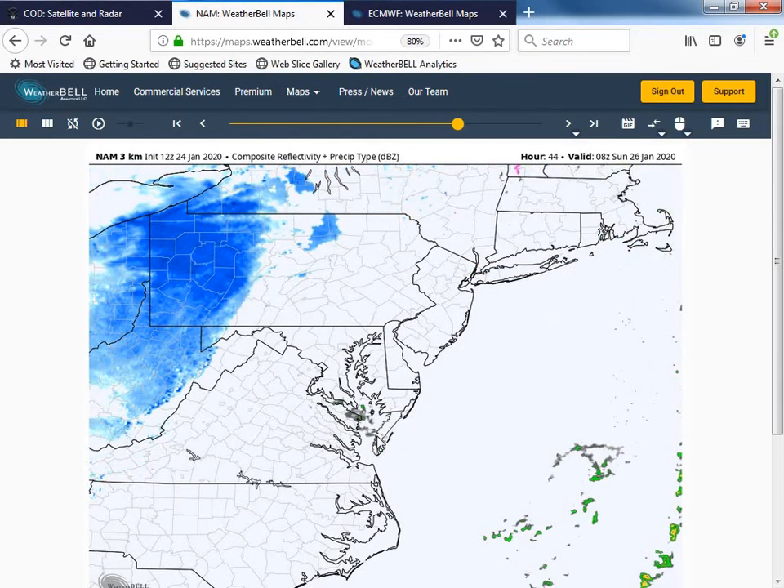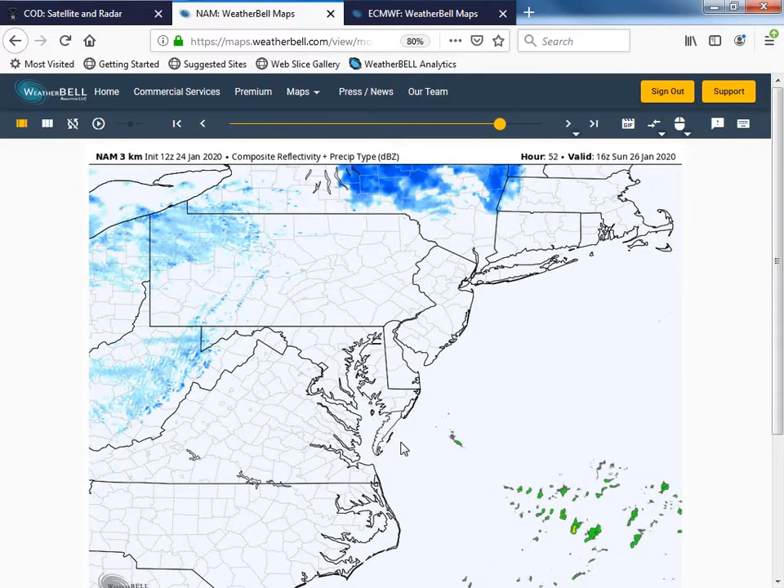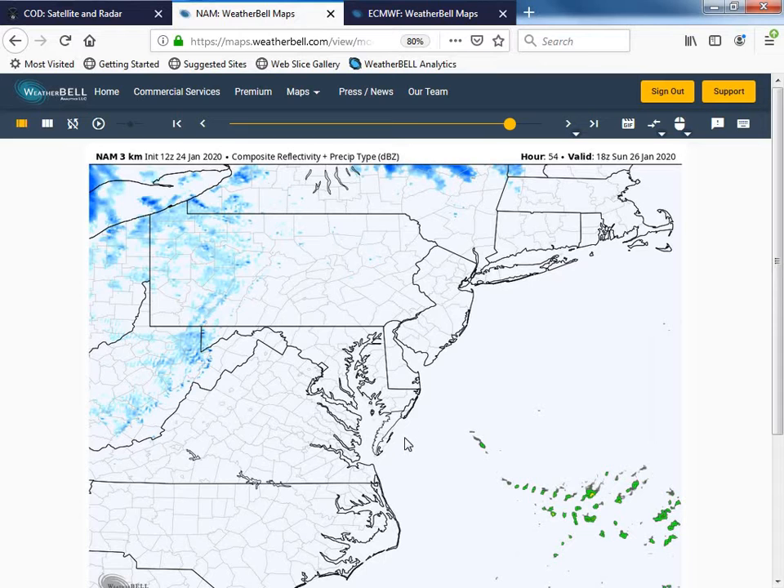Moving into Sunday, we'll see a colder air mass move through the region. The 3-kilometer dam model shows another sprinkle Sunday morning, but I'm not really expecting that — just possibly some cloud cover over the region. Sunday afternoon we'll see really nice conditions, just cooler temperatures over the area.